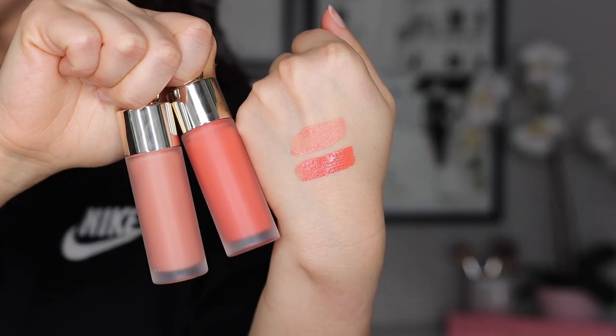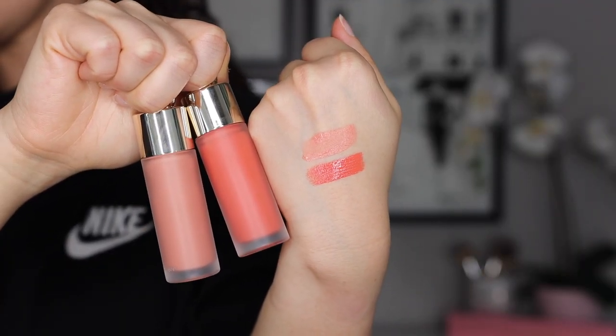I picked up two of the Rare Beauty blushes: Bliss — which I'm wearing now — and Joy. Bliss has a more matte finish; Joy has a more shiny, dewy finish. Both blend out pretty easily. These are a nice formula and one of the better items in the Rare Beauty line, though I personally prefer a cream blush over a liquid.